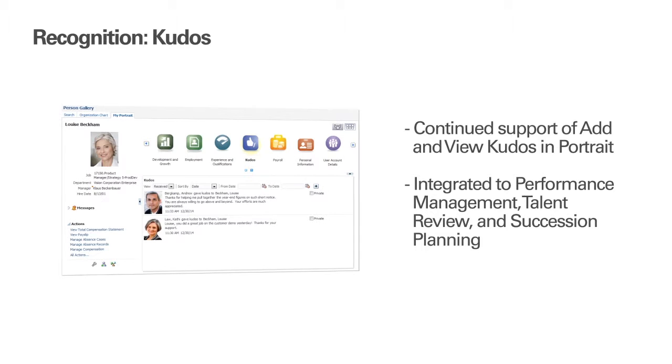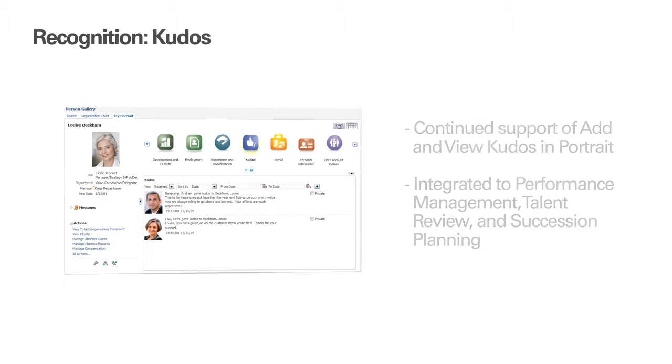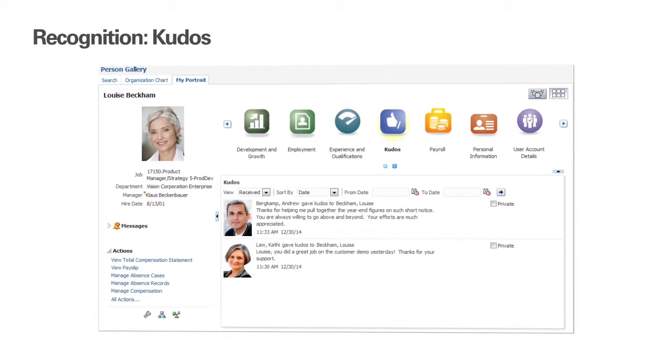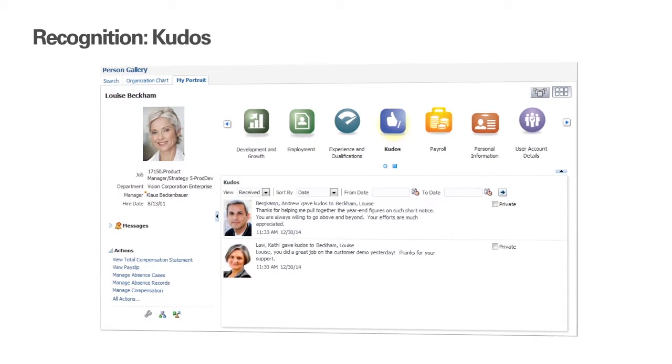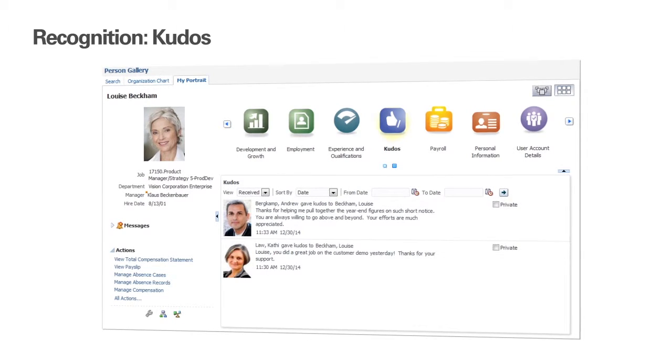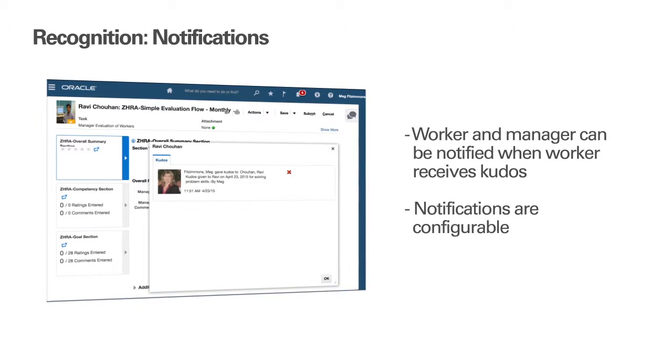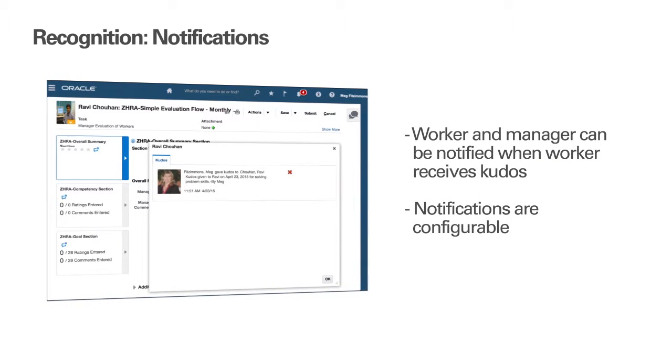As before, you can give Kudos to another worker on his or her public portrait, as well as view your own Kudos through the My Portrait page. Kudos will also continue to be displayed within the Performance Document, Talent Review Meeting Dashboard, and Succession Plan. In addition, Release 10 HCM Cloud introduces notifications for Kudos, which improves the visibility and awareness of Kudos.